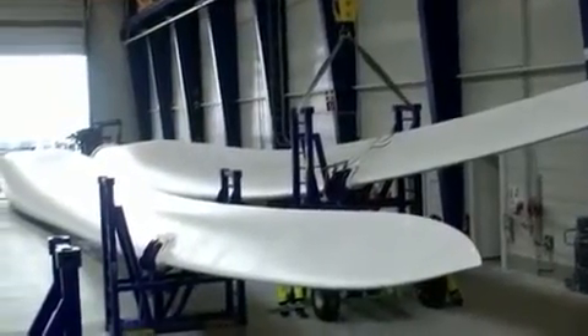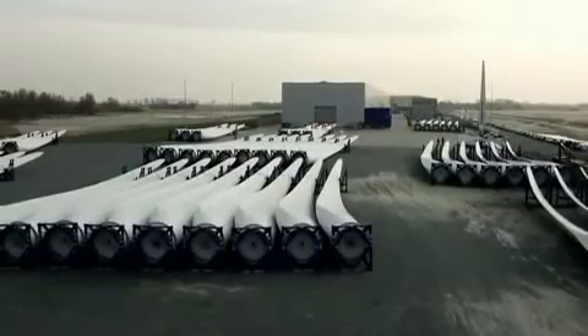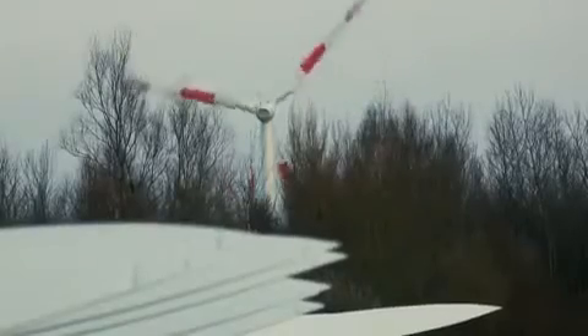These blades are used in state-of-the-art wind turbines to ensure maximum safety and low noise levels combined with high performance and cost-effectiveness.